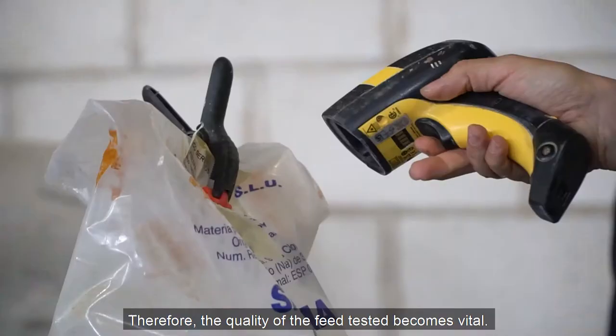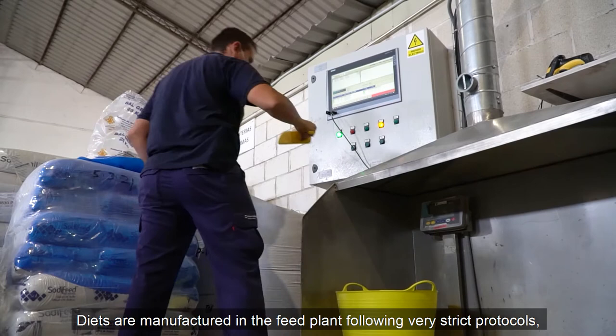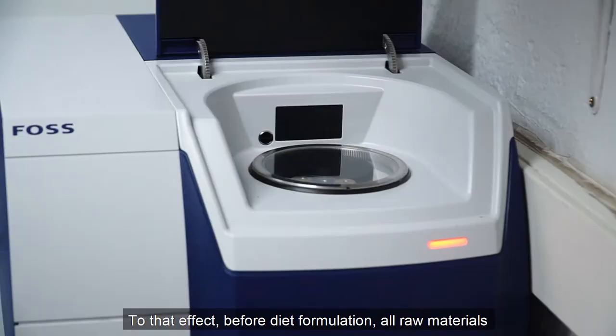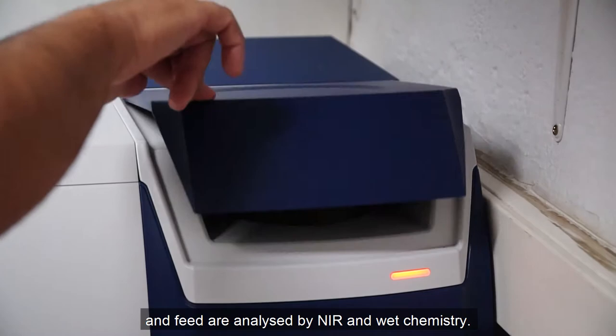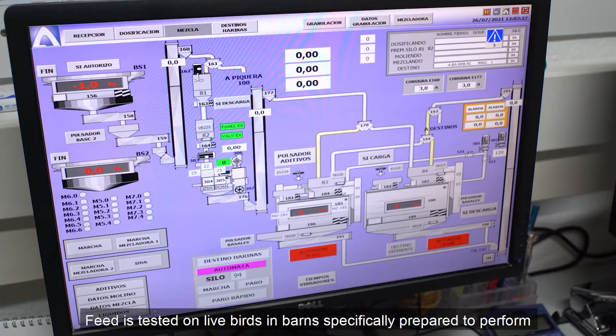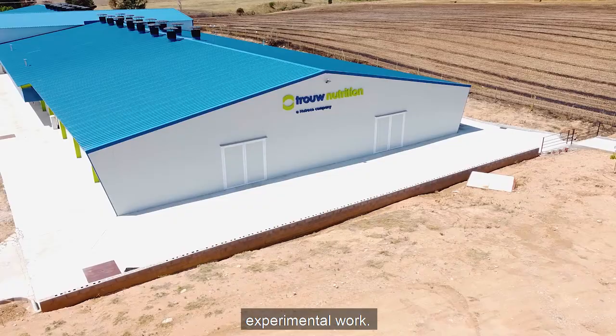Therefore, the quality of the feeds tested becomes vital. Diets are manufactured in the feed plant following very strict protocols to ensure that feeds meet the intended specifications. To that effect, before diet formulation, all raw materials and feeds are analyzed by NIR and wet chemistry. Feeds are tested on live birds in barns specifically prepared to perform experimental work.